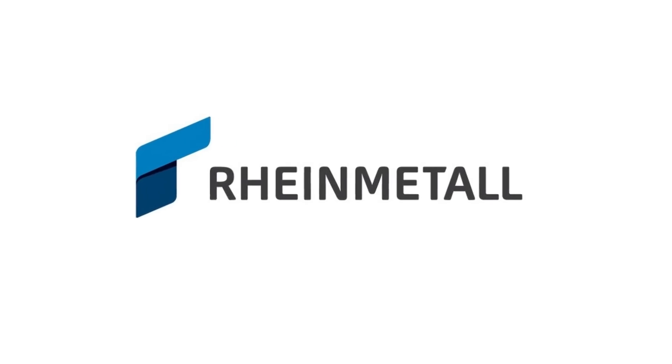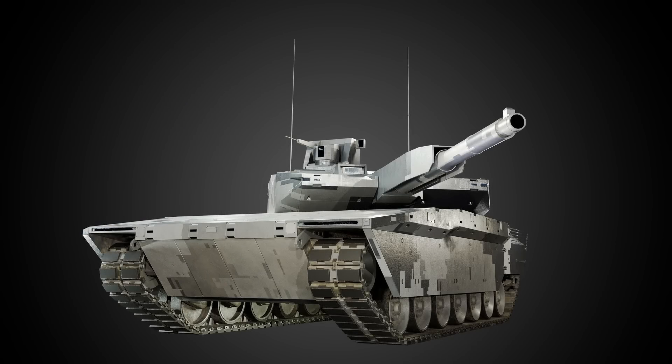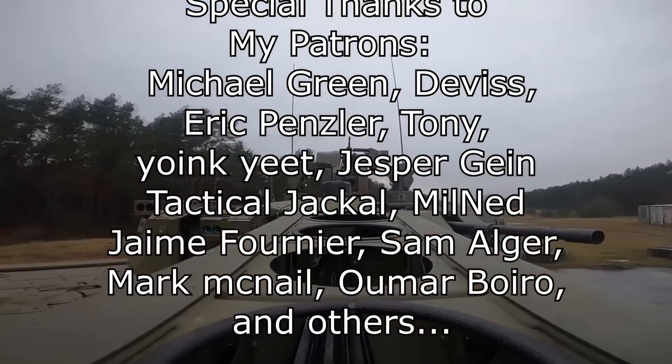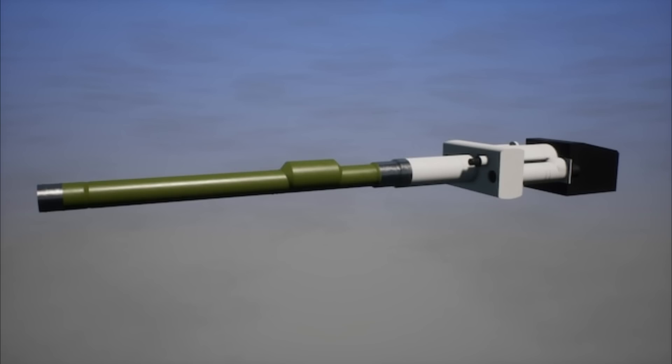Germany's Rheinmetall recently unveiled a new tank, or rather, a mechanized fire support vehicle. The new vehicle is dubbed Lynx 120, because it is made on the chassis of the KF-41 Lynx infantry fighting vehicle and utilizes the 120mm gun.